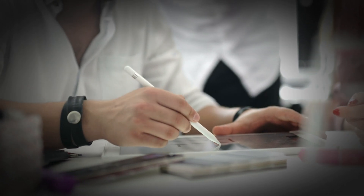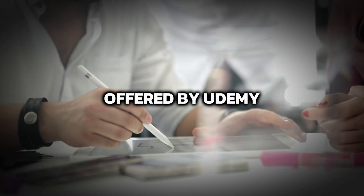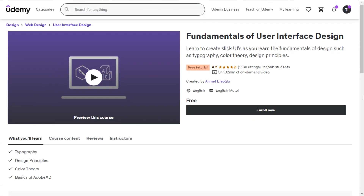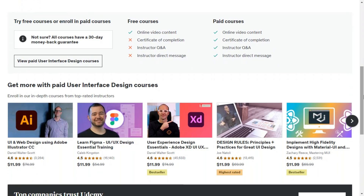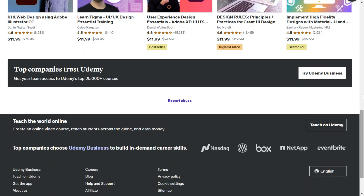Number three is the Fundamentals of User Interface Design offered by Udemy. It's a great complete guide to learning the fundamentals of product design in a very simple, straight-to-the-point short course.